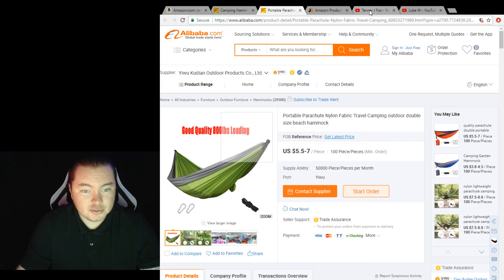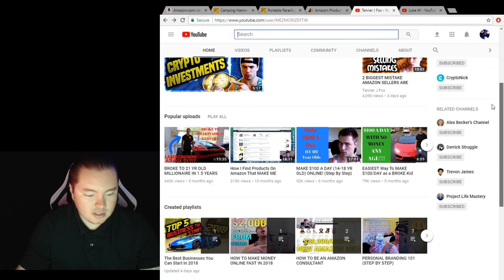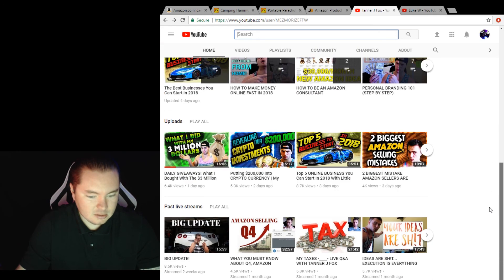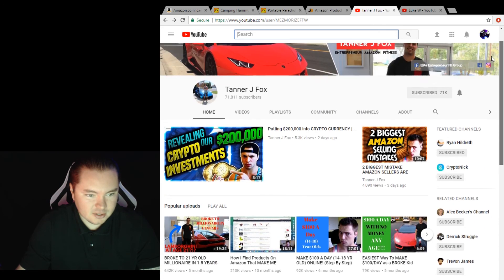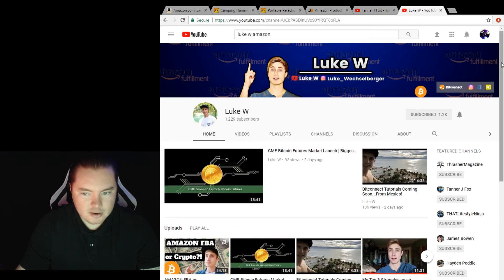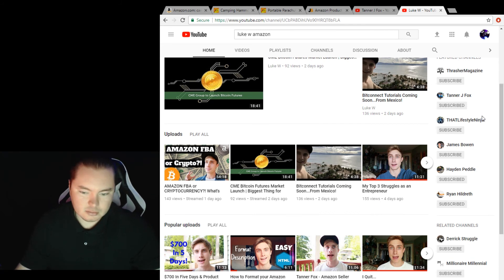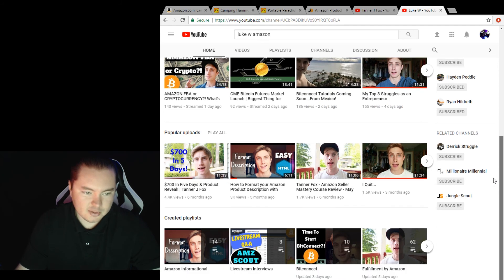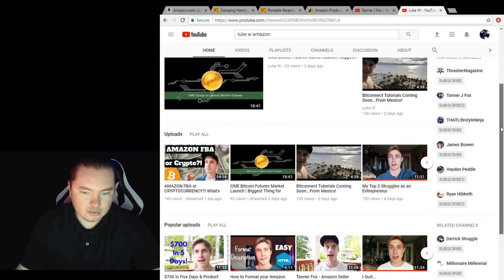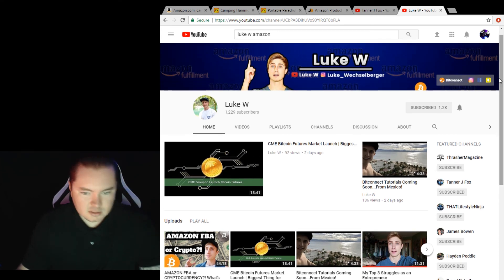Another useful tool is Tanner J Fox's YouTube channel — he's got a lot of good information on there that helped me out a lot, so I suggest you check out some of his videos. Also there's Luke W right here — this guy helped me out, he's actually the one who over the phone helped me get my first listing up and got me squared away. If you don't follow any of these guys, I suggest that you do because they are always uploading good content.